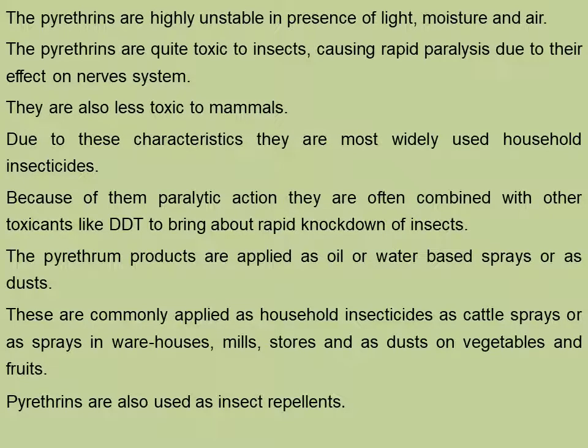The pyrethrins are highly unstable in presence of light, moisture and air. They are quite toxic to insects, causing rapid paralysis due to their effect on the nervous system. The pyrethrins are nerve poisons. They are less toxic to mammals and are most widely used in household insecticides because of their less toxicity to mammals and very rapid paralytic and killing action on insects.